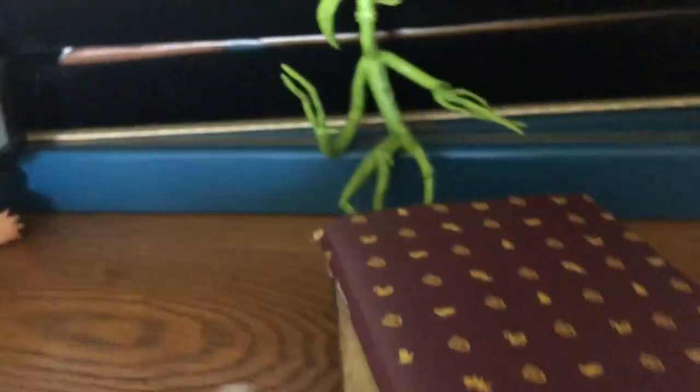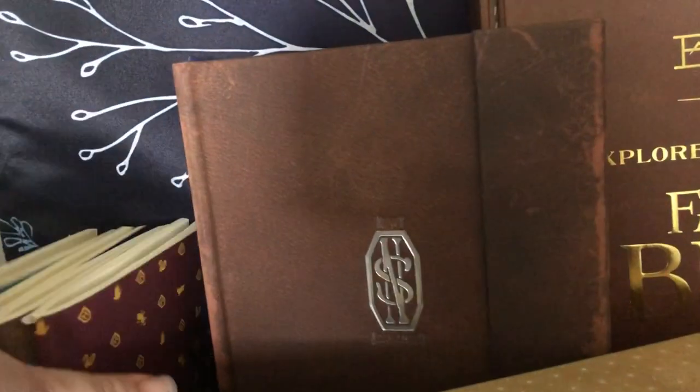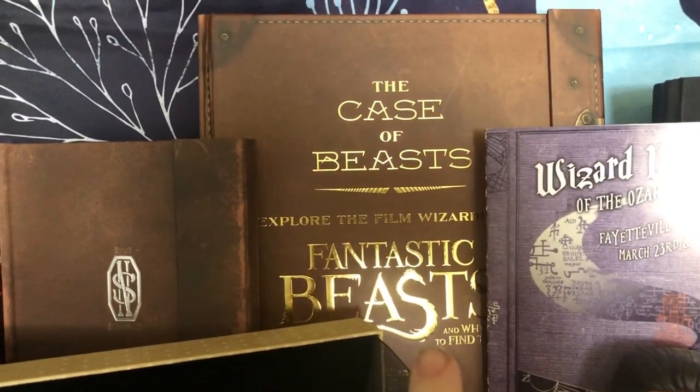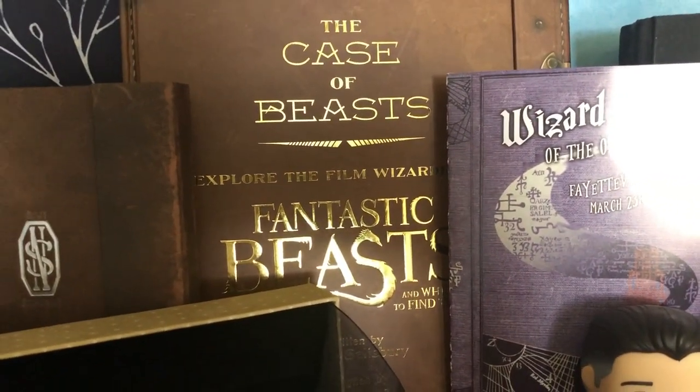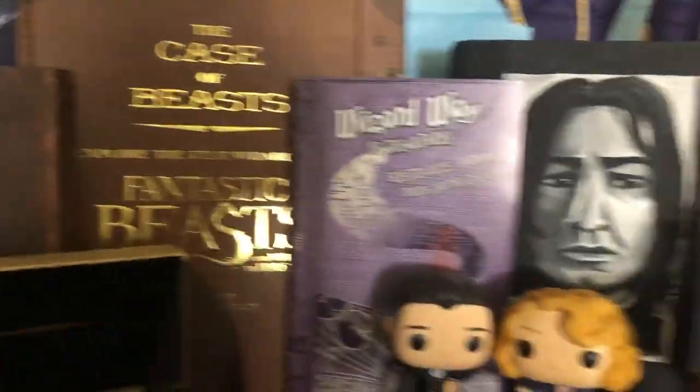I don't have that subscription anymore because it just got to be too expensive for me. And then we have a replica of Newt's notebook, and then I have The Case of Beasts — it's basically like a behind-the-scenes book for Fantastic Beasts.